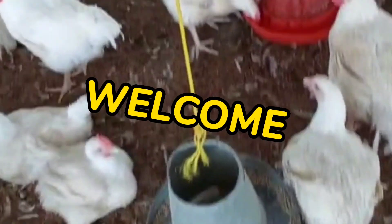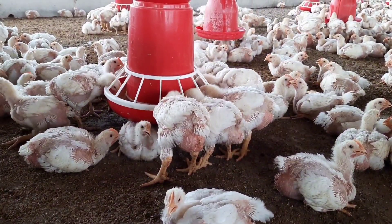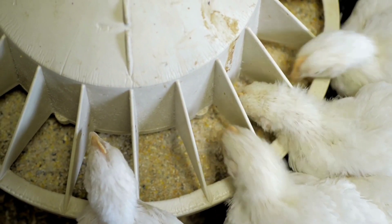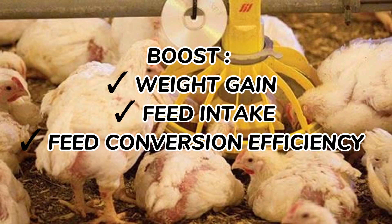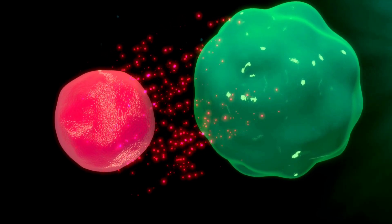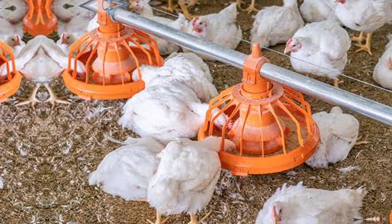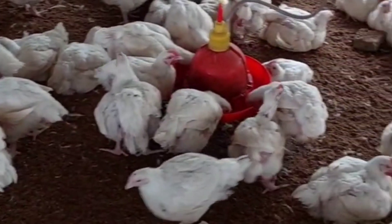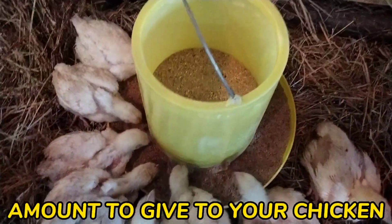Hello farmers, and welcome back to your number one organic poultry YouTube channel. There can be many different definitions of what a good organic supplement for the broiler chicken should contain. A good natural broiler chicken supplement should not only boost the weight gain, feed intake, feed conversion efficiency, and production, but also boost immunity to help the broiler chicken fight diseases, while at the same time cutting the cost of production. In this video, I am going to share with you a supplement with all these benefits, and I'll also tell you how to prepare it and the amount to add into the feeds.